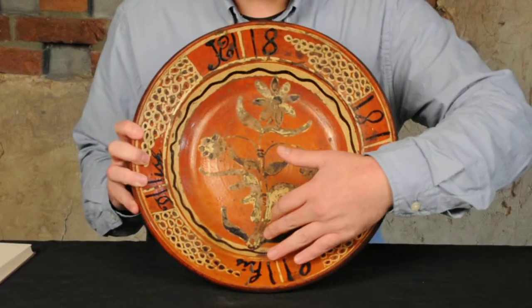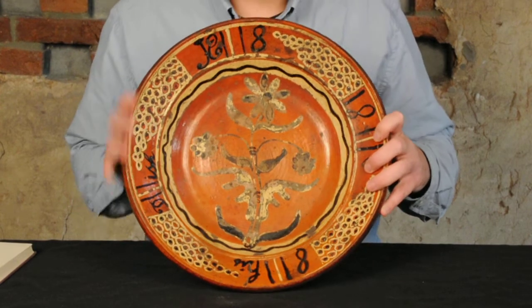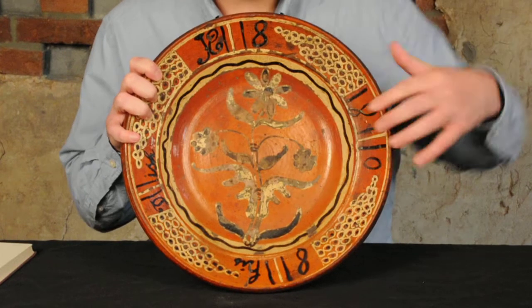It has this great daisy plant extending up the front, and this band with manganese slip lined highlight.